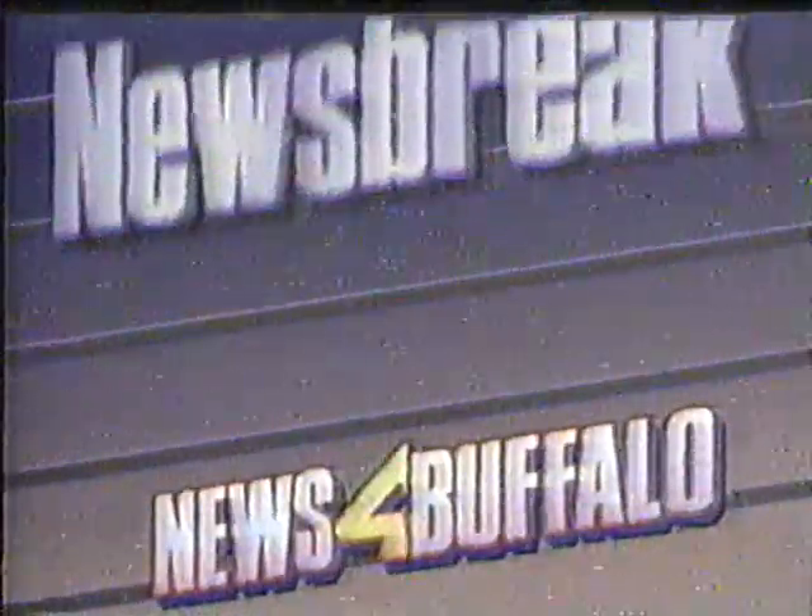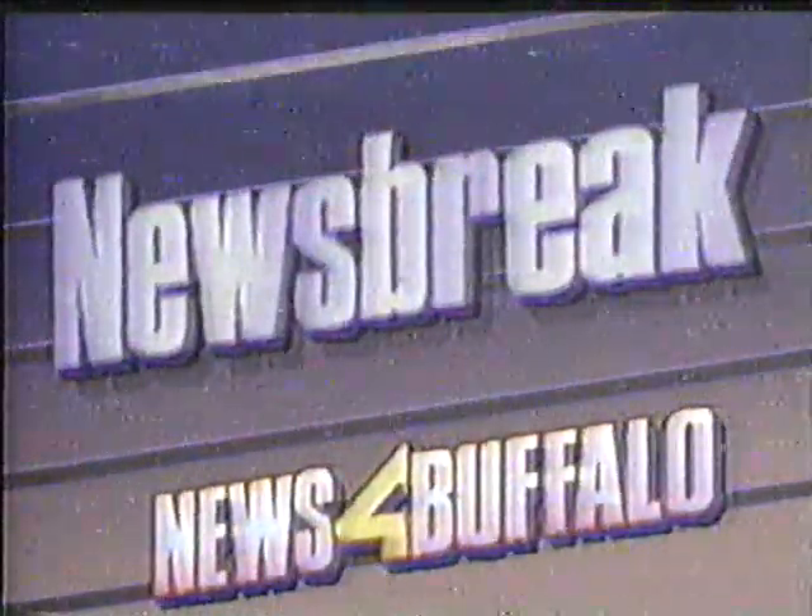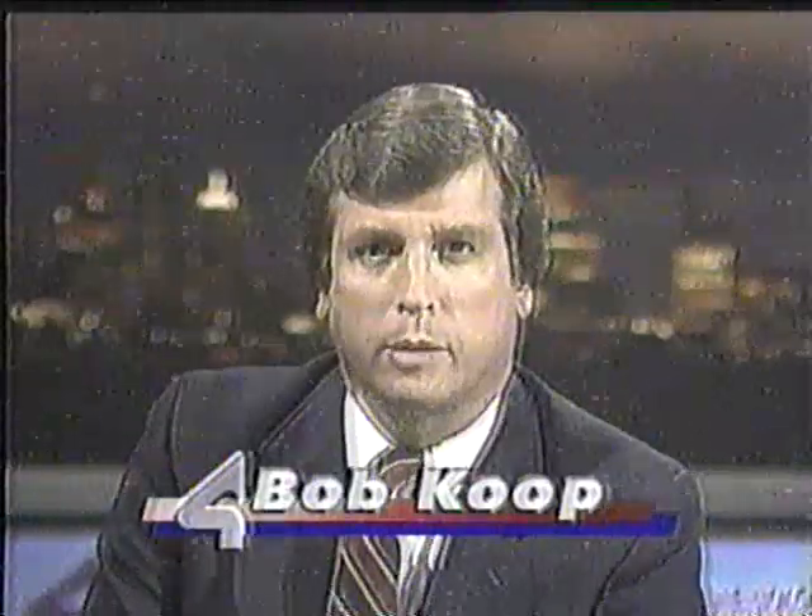This is a Channel 4 Newsbreak. Good evening, I'm Bob Coop. Convicted murderer Robert Cleason is staying at the city mission in downtown Buffalo tonight. He was released from the psychiatric center earlier today, but the question is how long he will stay at the mission and where he will go from there. Local police have mixed reactions to Cleason's freedom — some saying he is still dangerous, others maintain he is not. We'll have a series of reports for you.